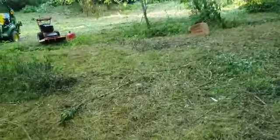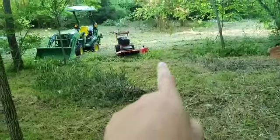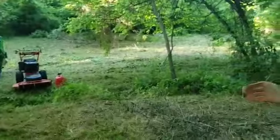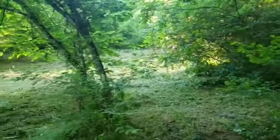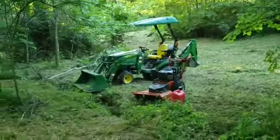Most of this out here was just real tall grass. That little machine right there — let me tell y'all — that little machine is a hoss. When they tell you on them DR field mowers that if it'll push it over, it'll cut it, they mean it. Most of that was cut with that little field mower. And then of course I got that little tractor right there.